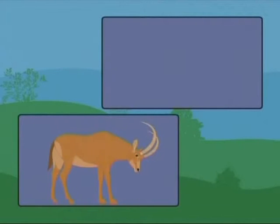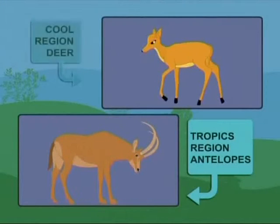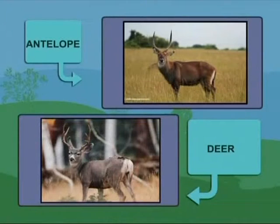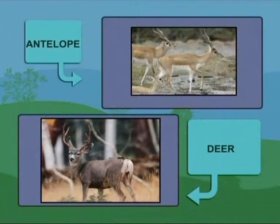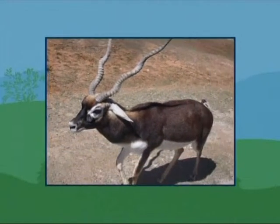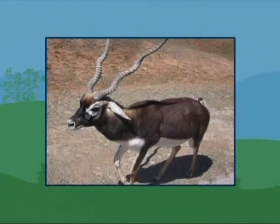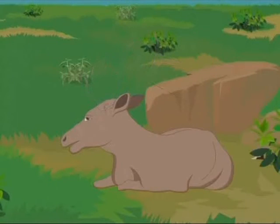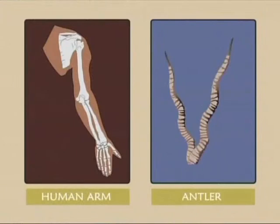Most shrubland antelopes live in the tropics while deer live in cooler parts of the world. Deer appear similar to antelopes, but it is easy to differentiate between them. Male deer grow antlers while both sexes of antelope have horns. The horns of antelopes are made up of keratin — the same material from which hair and fingernails are formed. On the other hand, deer's antlers are made of bone. They fall off and regrow each year, and there is more bone in a single antler than in a whole human arm.